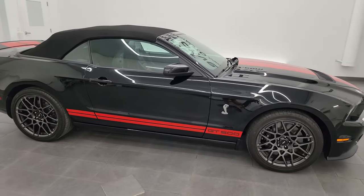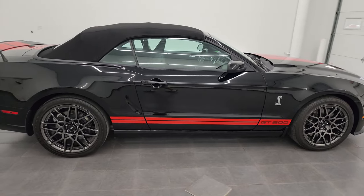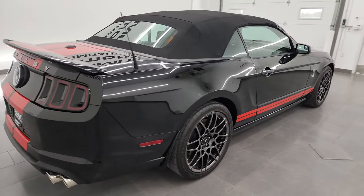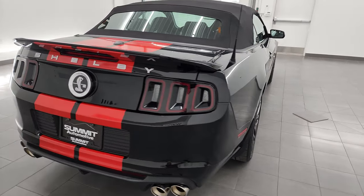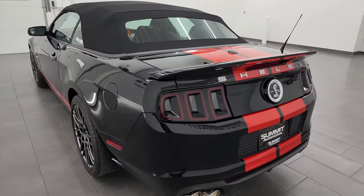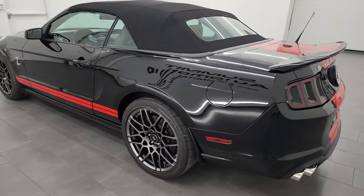This is Brett and this 2013 Ford Mustang Shelby GT500 convertible is stock number 14069Z. I am here at Summit Automotive in Fond du Lac, Wisconsin, your new and used sports car headquarters.